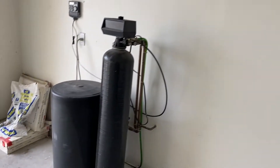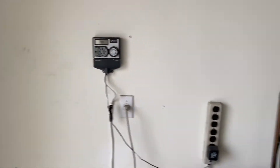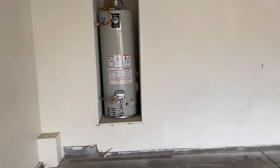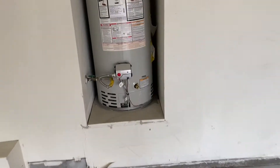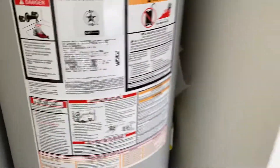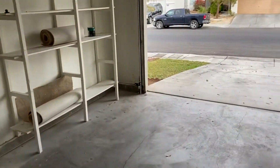The water softener attendant has been notified what to do with the water softener and how to deal with the irrigation timing system. The water heater is a little bit on the older side — it looks like it was installed in 2013, so it's about eight years old. That's okay, but it's probably going to go out in another few more years.